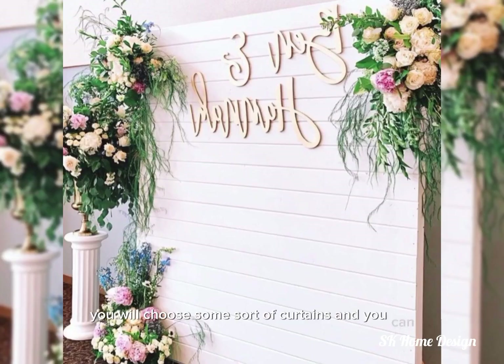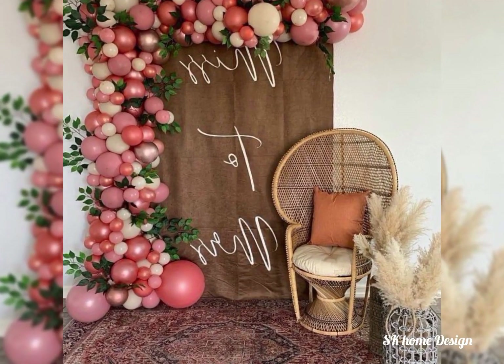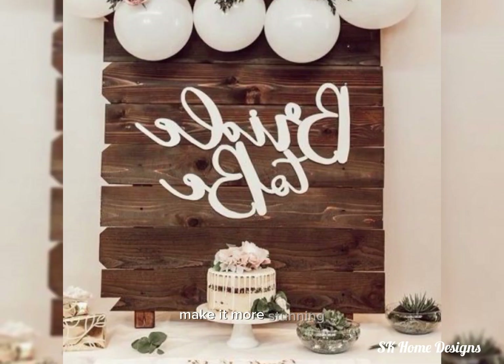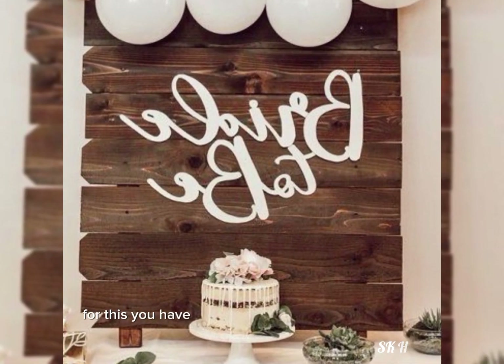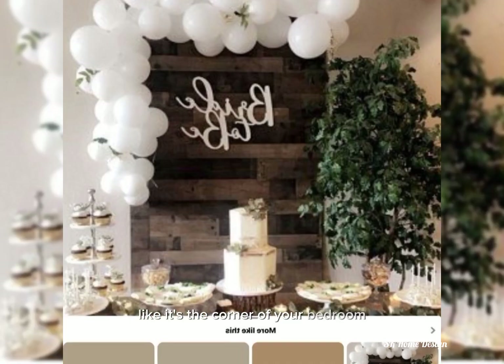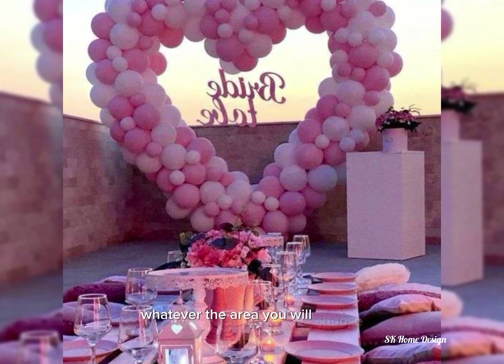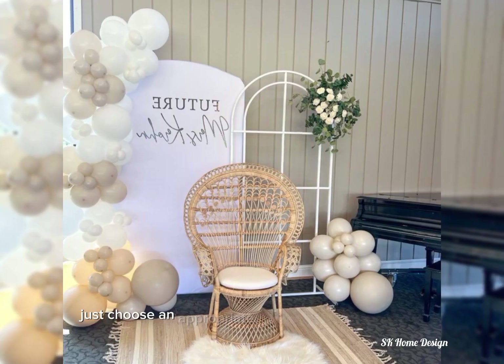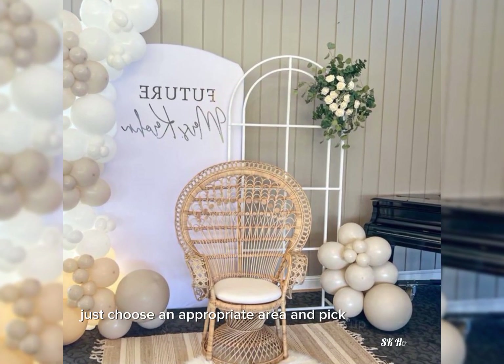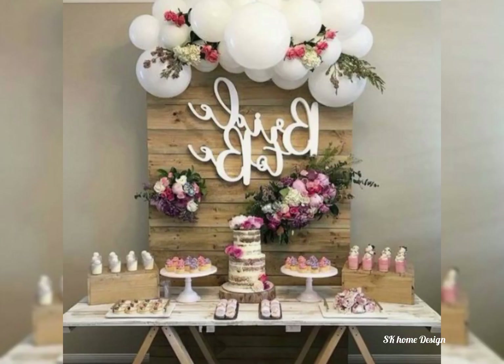You can choose your favorite cakes and bakery items to make it more stunning. For this, you have to choose any corner of your home — like a corner of your bedroom, your living room, or your hall. Choose an appropriate area, pick one that has a beautiful background or beautiful wall, and just decorate it.